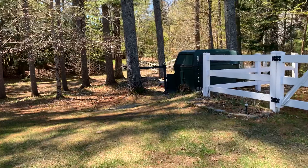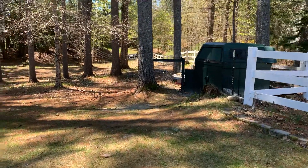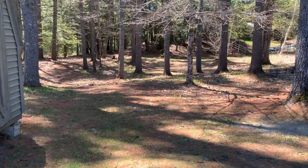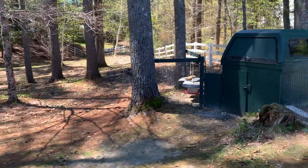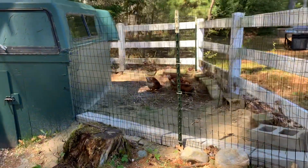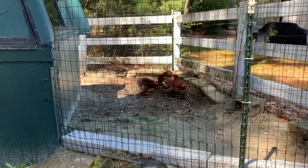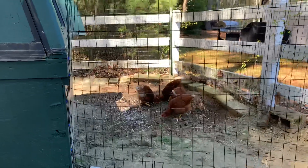Redneck chicken coop in our backyard — there's a pond out there and I go fishing. Here to talk about chickens; there they are. There's chicken legs, chicken wings, baked chicken, and fried chicken.